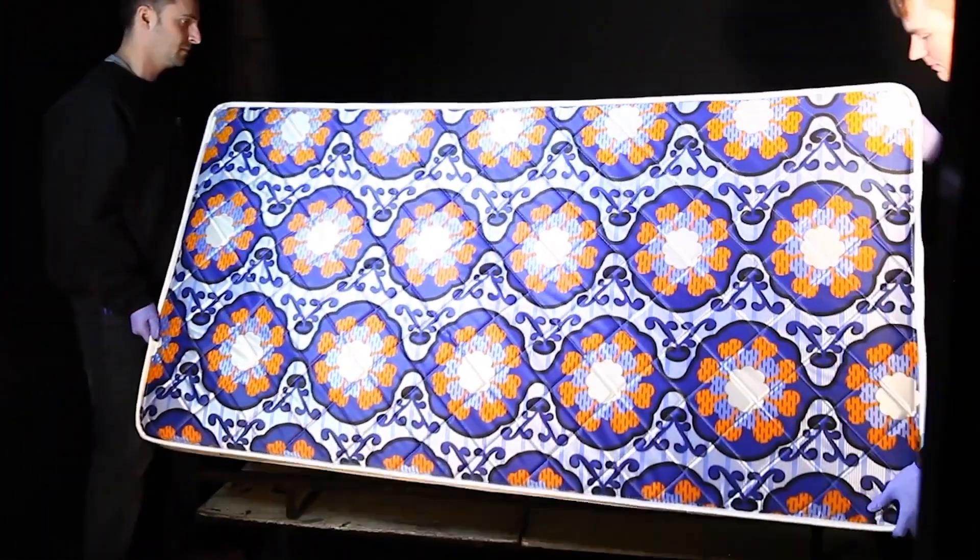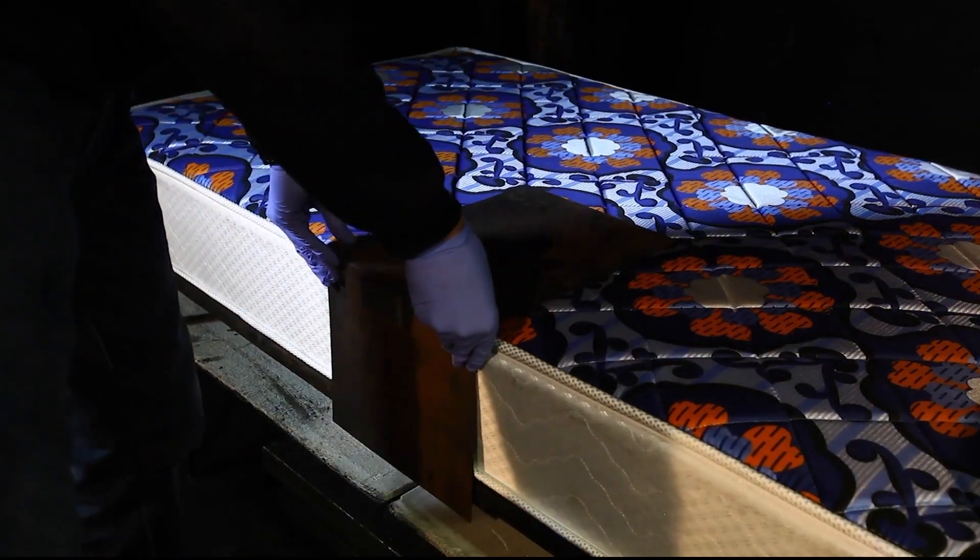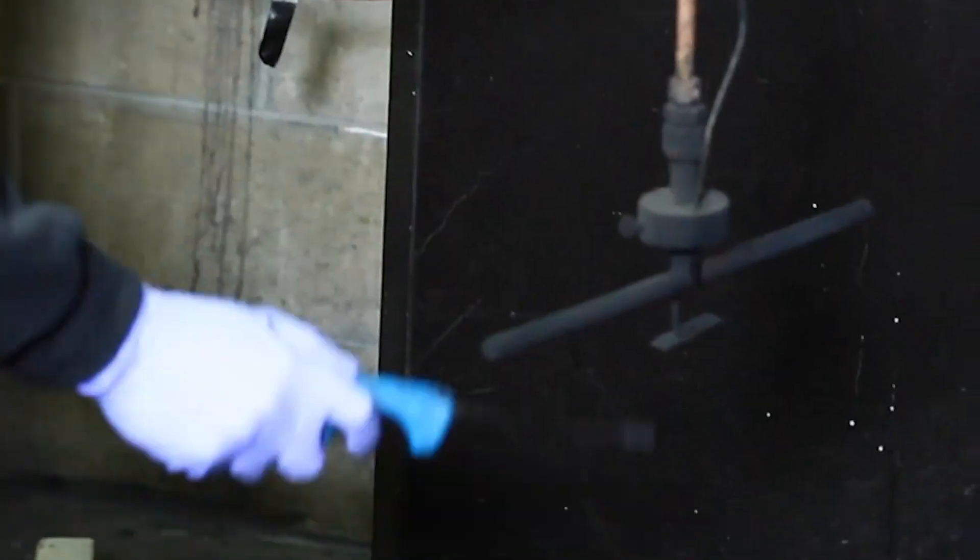The mattress is placed on a frame in the burn room. The burners are put into test position using a template and the pilot lights are lit.